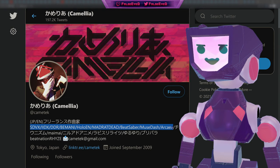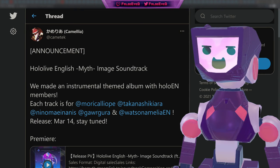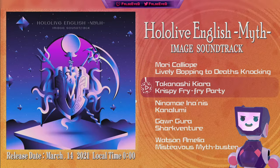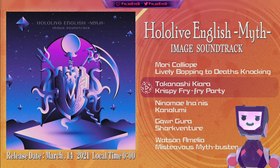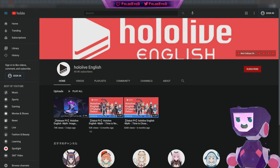During the half-anniversary stream, we received news that Camellia, who has been an artist associated with a number of musical projects, officially announced the Hololive English Myth image soundtrack. Personalized instrumental themes have been created for all five of the Hololive English members, and you can expect to hear these tunes on streams to come. Now you too can own the soundtrack as well — and hey, Hololive also has a Hololive English YouTube page.